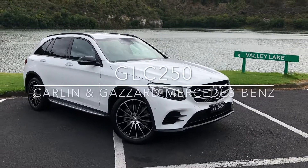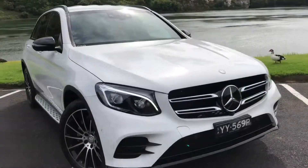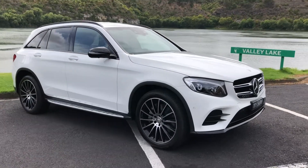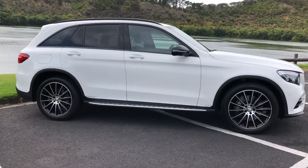Welcome to Carlin & Gazard Mercedes-Benz, and thank you for your enquiry on the 2016 GLC 250 petrol. Presented in polar white non-metallic paint with the optional AMG line and night package, this really gives the GLC a nice contrast.